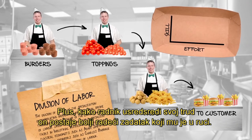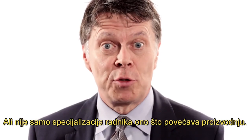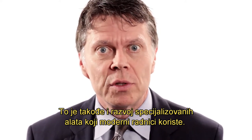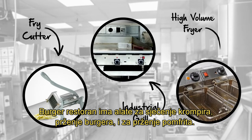makes individual workers more productive. No more lost time switching between tasks. Plus, as a worker concentrates his effort, he gets better at doing the task at hand. But it's not just the specialization of workers that increases output — it's also the development of specialized tools that modern workers use. The burger joint has tools to slice potatoes, to cook burgers, and to fry the fries.